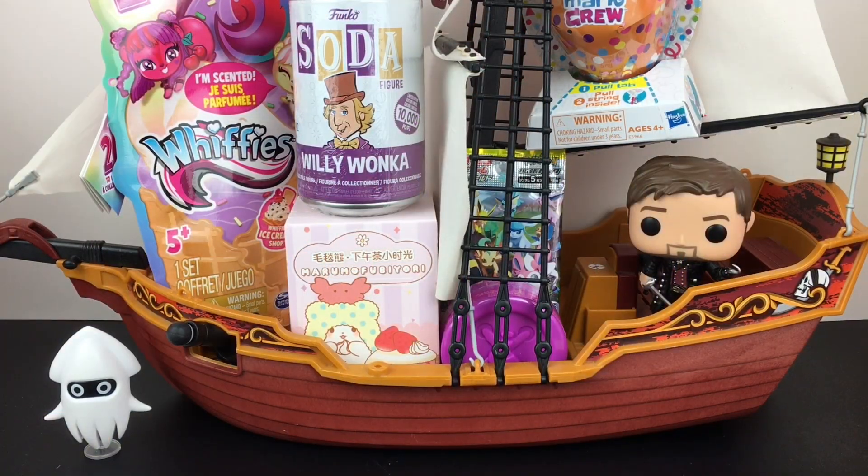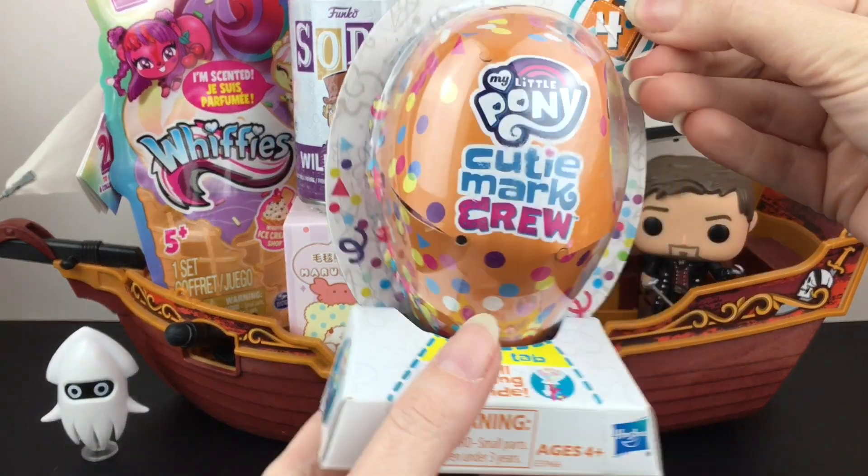Everything's loaded into the Jolly Roger — we have quite the cargo, and we have Captain Hook and Blooper. Let's get started with some confetti! And that is the Cutie Mark Crew little balloon mystery figure.